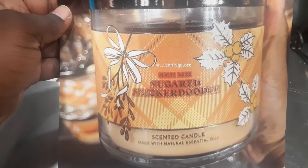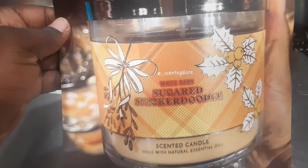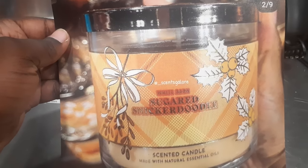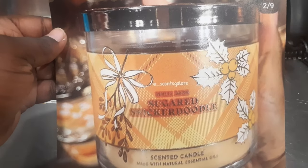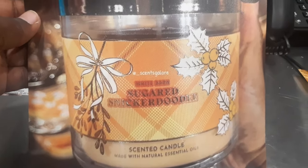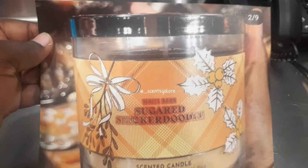The next one is Sugared Snickerdoodle. I feel like they already have something similar — just called Christmas Cookie. Y'all could go ahead and put Snickerdoodle on something so we feel like we're getting something new. Us gourmand lovers would not mind it at all.